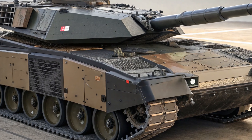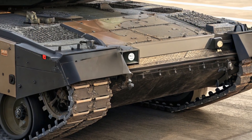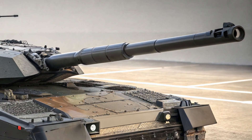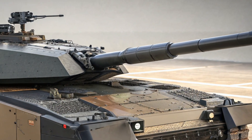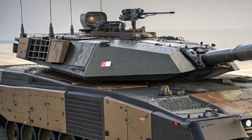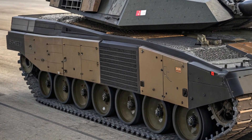The 2025 Leclerc XLR is more than just a facelift — it's a full transformation of an already capable tank into a digitally connected, highly survivable, and lethal battlefield asset. With improvements across the board in firepower, protection, and networked communication, it's clear that the French army is preparing for the wars of tomorrow.